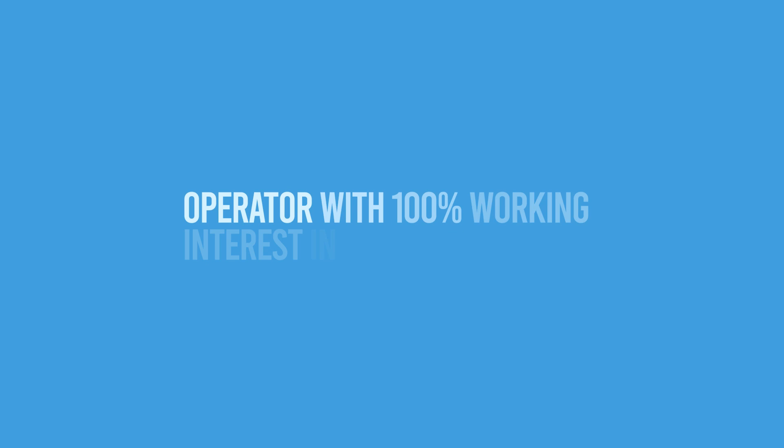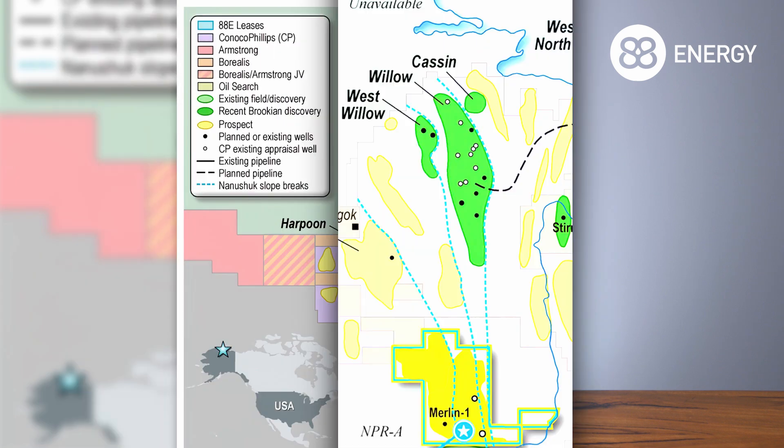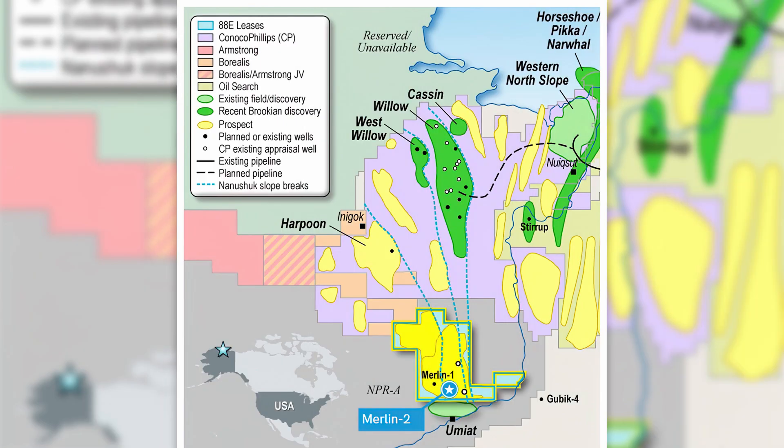Hi, my name's Alastair Caird and I'm the Exploration Manager at 88 Energy. I'm here to talk to you today about our upcoming Merlin 2 Well, which is scheduled for spud in Q1 of 2022. As a bit of background, the Project Peregrine acreage is located in the NPRA of Alaska. The project area encompasses almost 200,000 acres and contains a number of drill-ready targets which are hosted in the ever-popular Nanushuk formation.